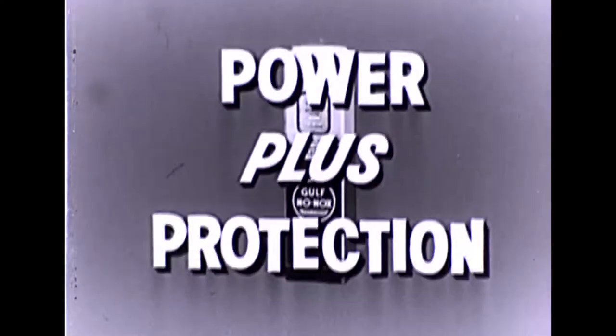And now, through an investment of $60 million in a super-refining program, Gulf has done just that. The result? A great new gasoline that gives you clean power.